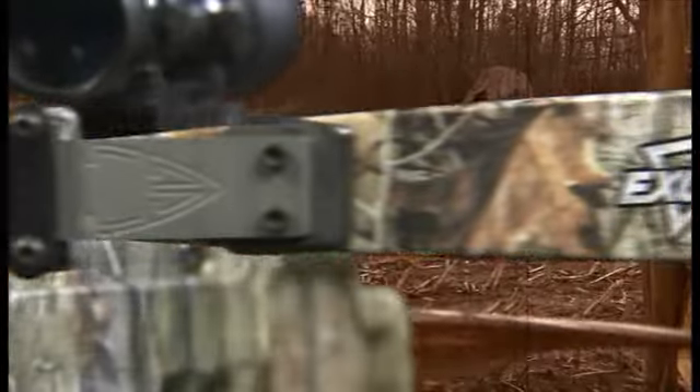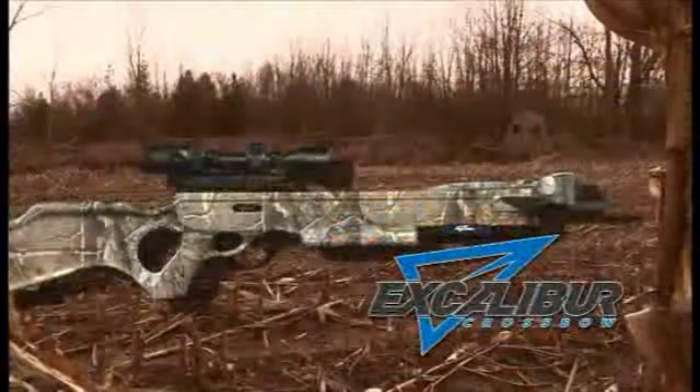The Hunting Edge, brought to you by Excalibur Crossbow.